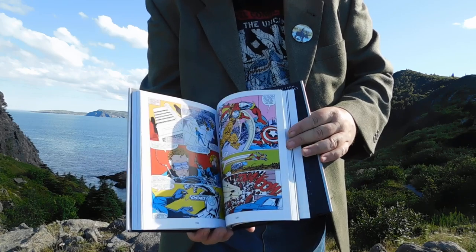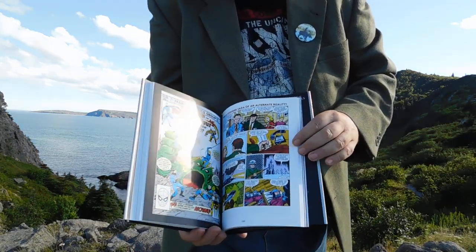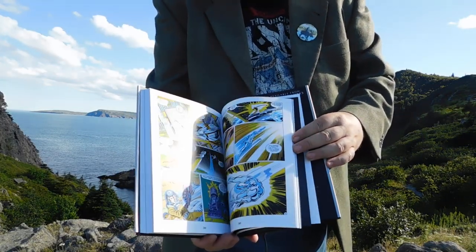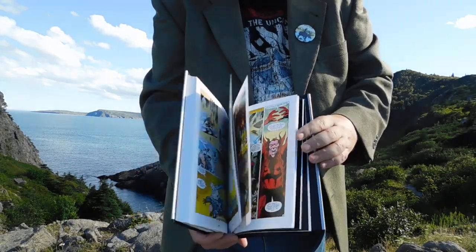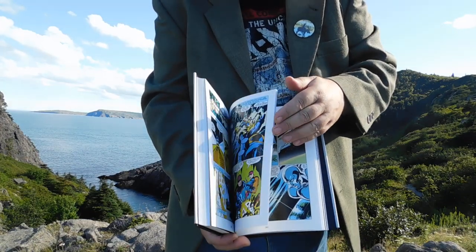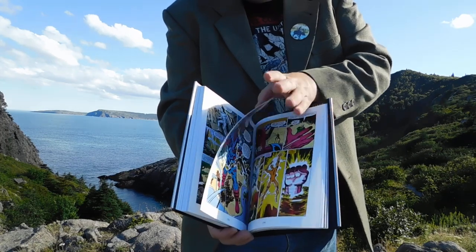And we got the X-Men stopping by, and of course this classic What If. And then it ends with what was actually one of my favourite Byrne things — his Silver Surfer.